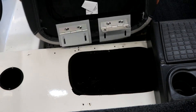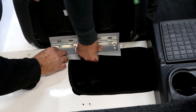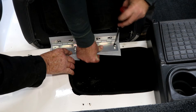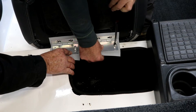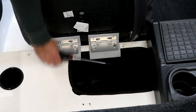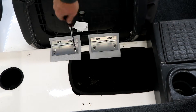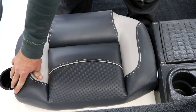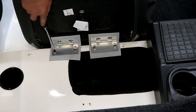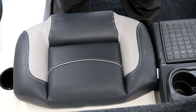Now we're going to take the bottom seat, put the vinyl up so it protects the fiberglass, take our screws — we're not going to tighten them all the way, just start them. It helps to have an extra set of hands. I'd call that good — I like that. So I'm going to finish tightening these up and we'll move on to the back.